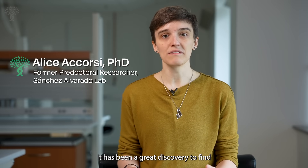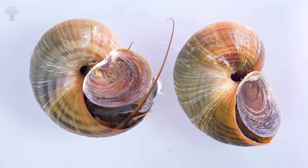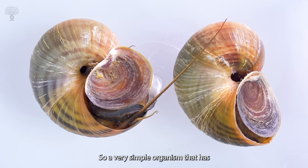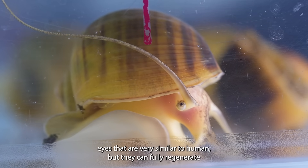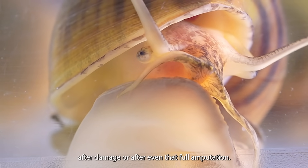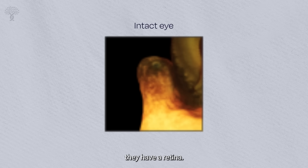It has been a great discovery to find a new system — the apple snail. It's a very simple organism that has eyes very similar to human eyes. They can fully regenerate after damage or even full amputation. They have a cornea, they have a lens, they have a retina.